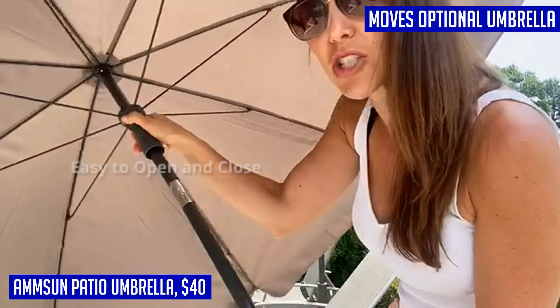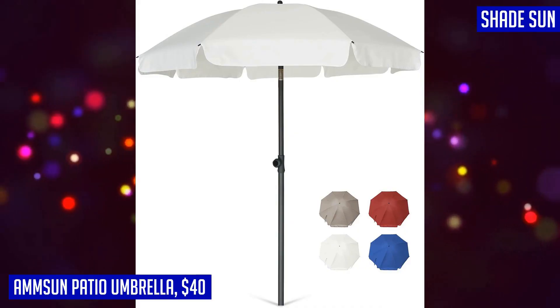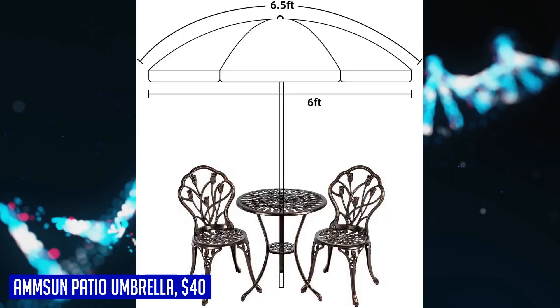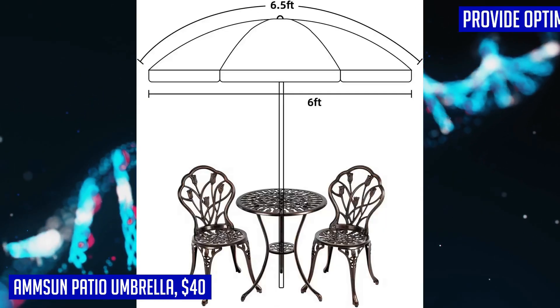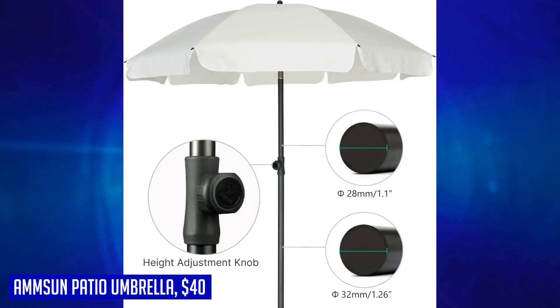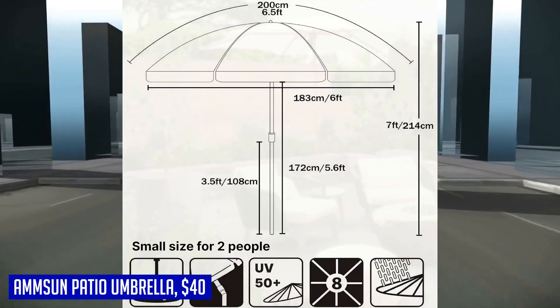Designed with premium quality materials, including a 1.1/1.26 inch steel pole and 8 steel ribs, this umbrella provides superior strength, support, and durability. Setting up and adjusting the umbrella is a breeze thanks to its easy-to-use tilt design with a push button. Please note that the optional umbrella base is not included and must be purchased separately. The Umpson Patio Umbrella is a perfect blend of style, functionality, and sun protection.